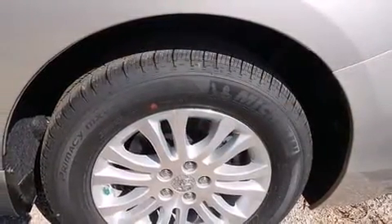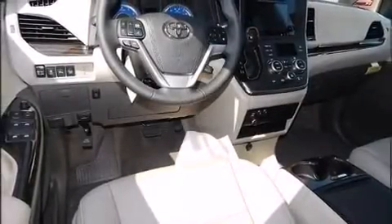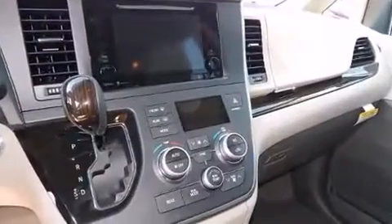A wealth of standard features means that you no longer have to sacrifice — like heated seats, a power rear cargo door, blind spot sensor, and cruise control. Storage solutions are integrated throughout the interior, demonstrating thoughtful attention to detail.